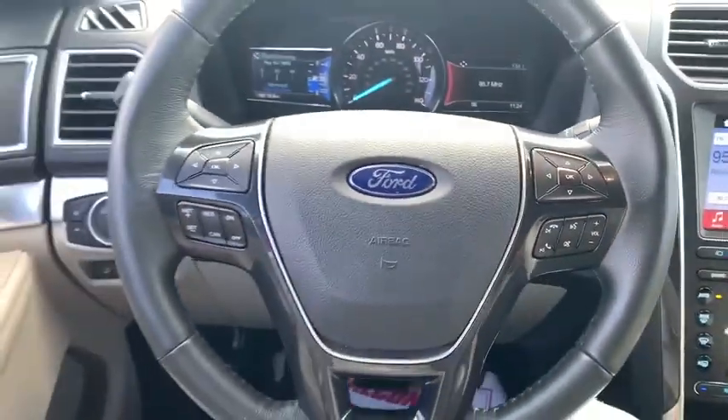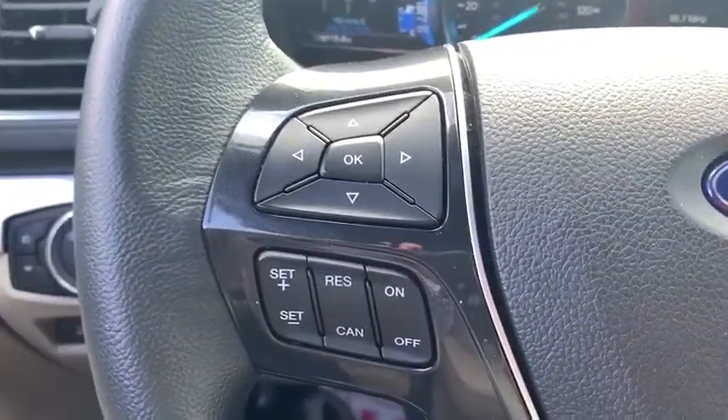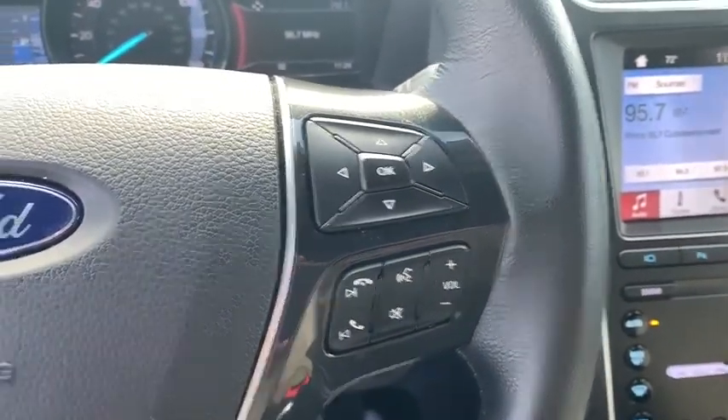Universal garage door opener, electronic stability control, fog lights, security system, compass, power windows, heated steering wheel, trip computer, rear window defroster, heated front seats, overhead console.